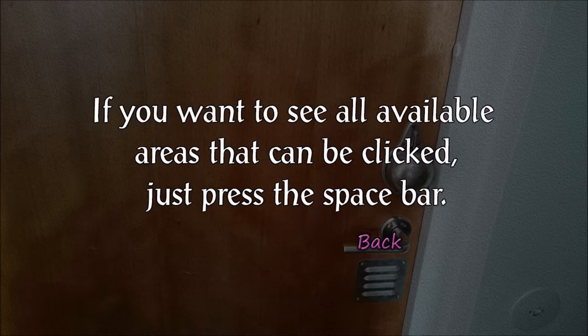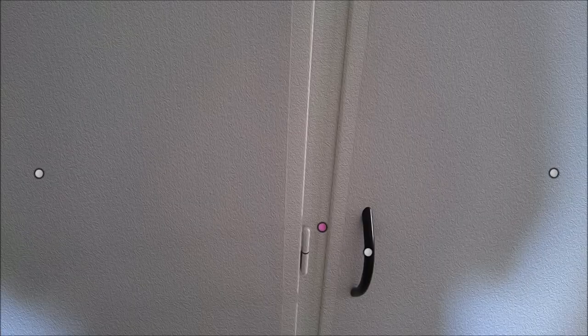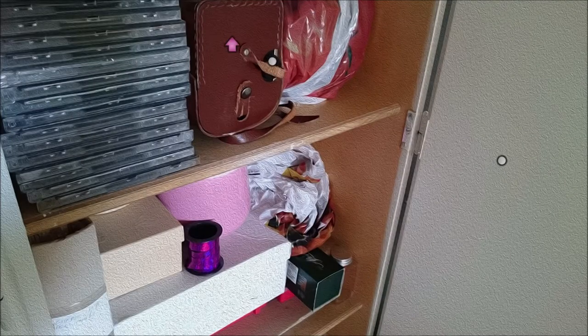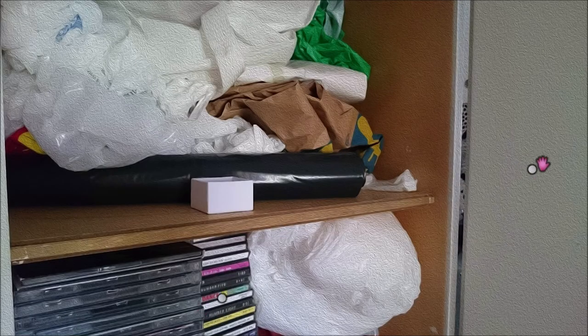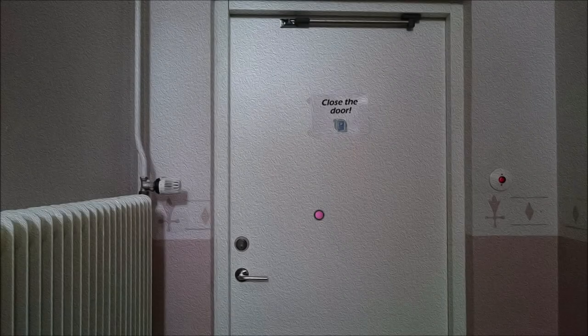If you want to see a place that can be interacted with, just click the space bar. It highlights things and says 'go up here' — it can be used to help you find something you've missed. On the map, we only have two locations: Nikki's home and the basement. So let's check out this basement.